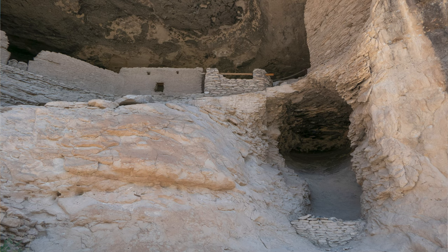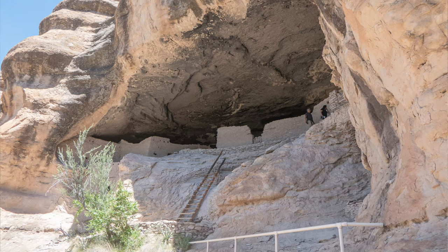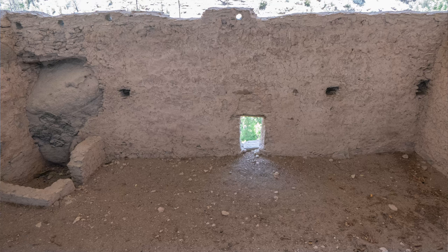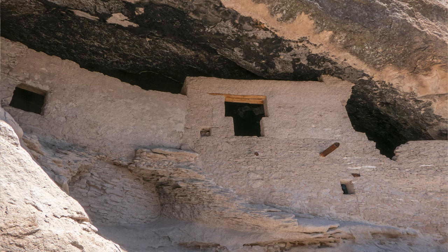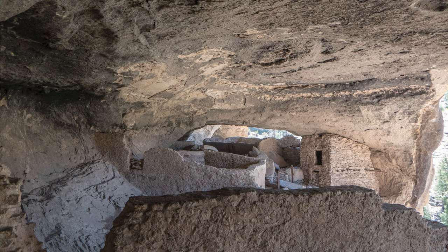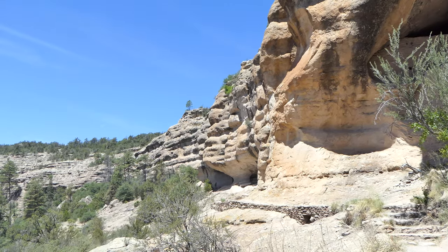This was before the arrival of the Spaniards when this was occupied — about 1,000 years ago. They didn't have horses; we didn't have horses in North America before the Spaniards got here. So these folks were building their homes in these cliffs and farming this valley. They didn't have horses to help them — they had to do it all by hand. So this is pretty cool.